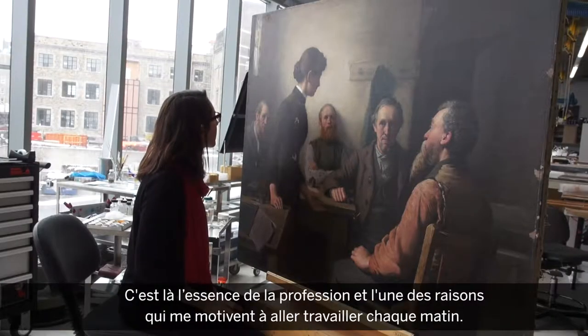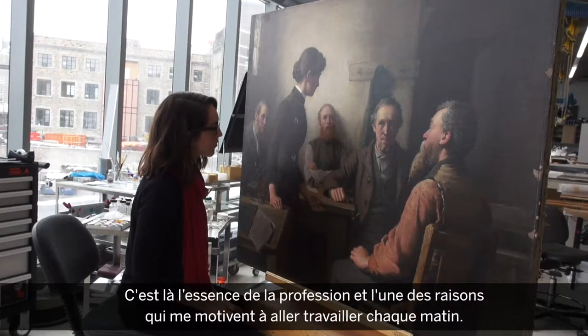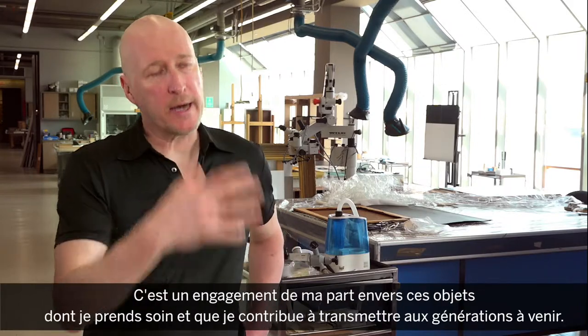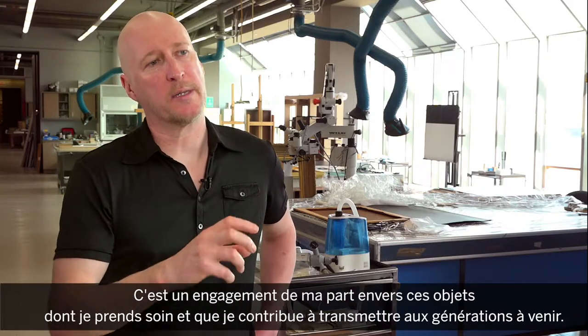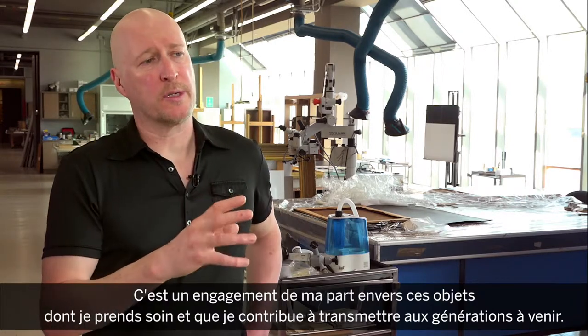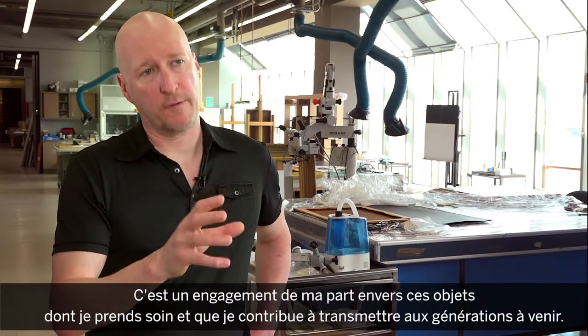And that's really what the profession is, and that's one of the reasons why I get out of bed in the morning to come in. It's to engage with the objects, it's to treat the objects, but it's also that I know I'm making a real contribution because I'm keeping them safe for future generations.